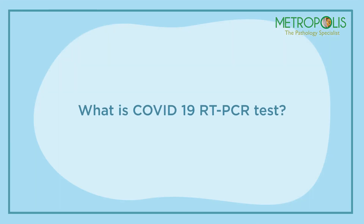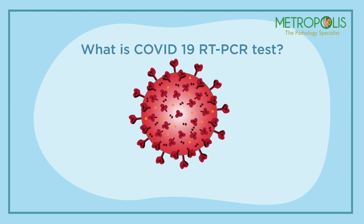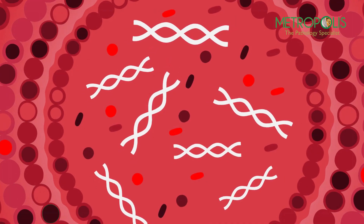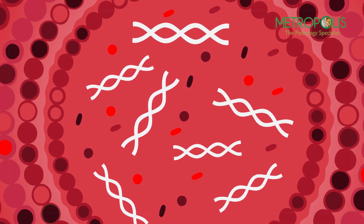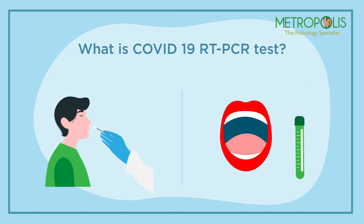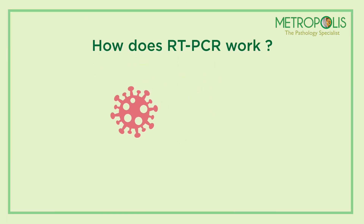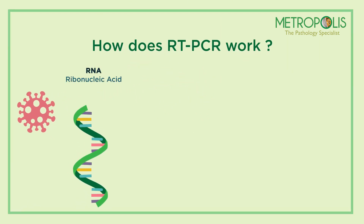What is the COVID-19 RT-PCR test? The COVID-19 RT-PCR test is a test for detecting genetic material from SARS-CoV-2 in swabs taken from the nose or mouth of individuals suspected of COVID-19 infection. How does RT-PCR work? COVID-19 is a virus containing only RNA as genetic material.